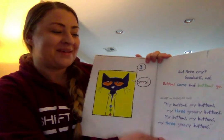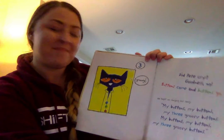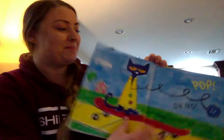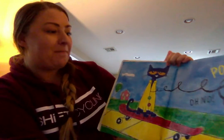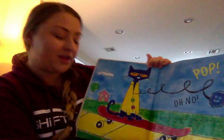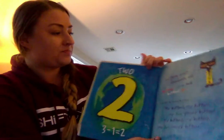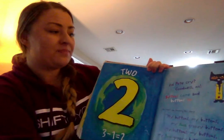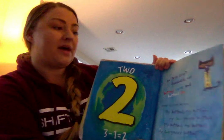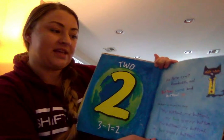My buttons, my buttons, my three groovy buttons. My buttons, my buttons, my three groovy buttons. Pop! Oh no! Another button popped off and rolled away. How many buttons are left? Two. Did Pete cry? Goodness no! Buttons come and buttons go. He kept on singing his song.